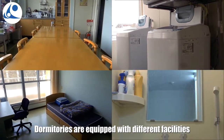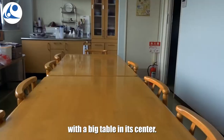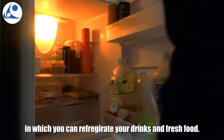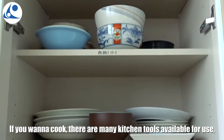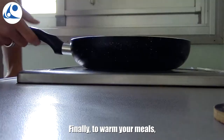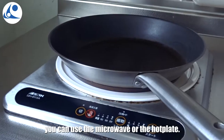Dormitories are equipped with different facilities. A kitchen — this is the main common room of the floor, with a big table in its center. You can store your dry food products on the shelf. There is a shared fridge in which you can all refrigerate your drinks and fresh food. If you want to cook, there are many kitchen tools available for use, from pans to kitchen knives. Finally, to warm your meals, you can use the microwave or the hot plate.